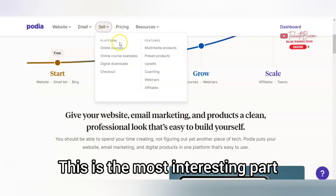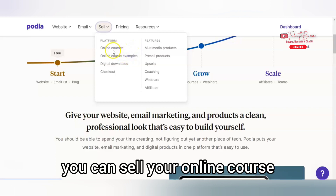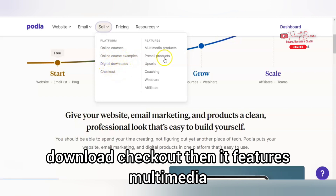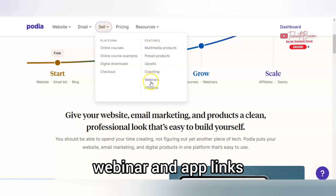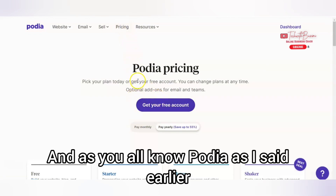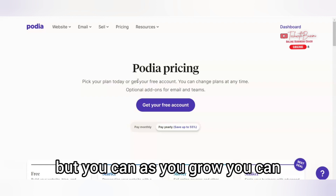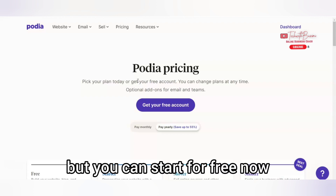Then you can also sell — and this is the most interesting part that I love about Podia. You can sell your online course; there are online course examples, newsletter downloads, and checkout features. It also features multimedia products, pre-sale products, upsell, coaching, webinars, and more. Isn't this interesting? And as I said earlier in this video, Podia is free. But as you grow, you can upgrade to a paid plan or you can stay on the free plan.